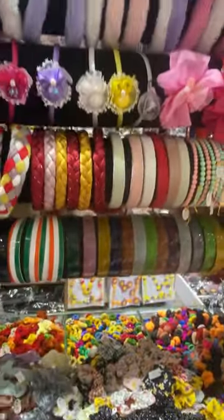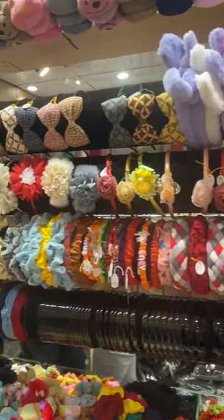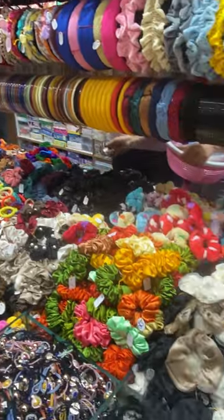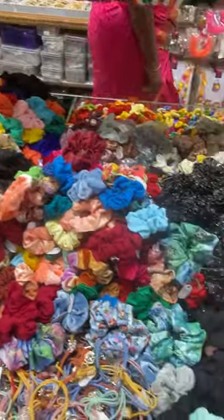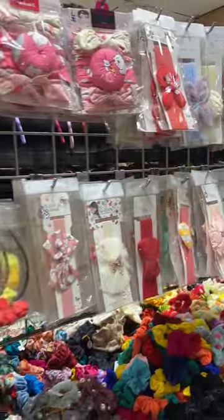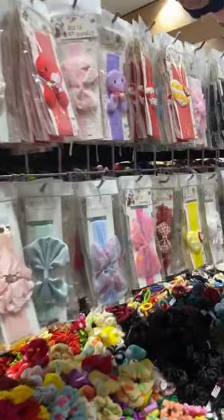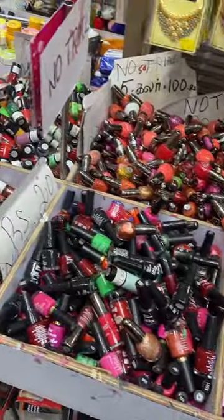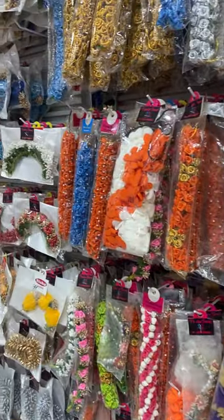There is a band model. The next band is newly made with new colors and models. If you select baby items, there are many models. Next is nail polish for 5 rupees, and hair accessories.